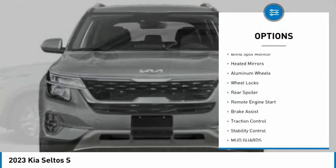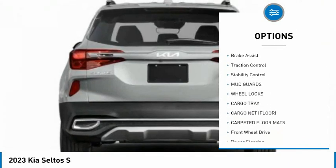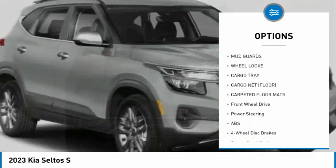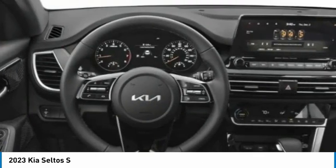Tire pressure monitor, blind spot monitor, heated mirrors, aluminum wheels, wheel locks, rear spoiler, remote engine start, brake assist, traction control, stability control.